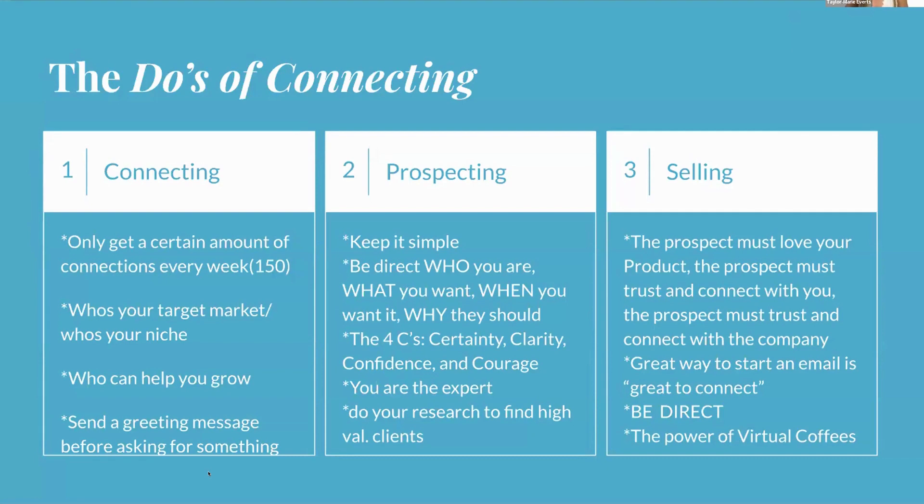A great way to start a LinkedIn message is simply 'Great to connect.' Keep it easy and simple. One of my favorite and most productive strategies is the virtual coffee: after a few exchanges, message someone — 'Hey John, would you like to sit down for a virtual coffee?' For example, after congratulating someone on a work anniversary, I might follow up with 'I saw you're in this field — would you have time for a virtual coffee Monday at 11 a.m.? All the best, Taylor.'